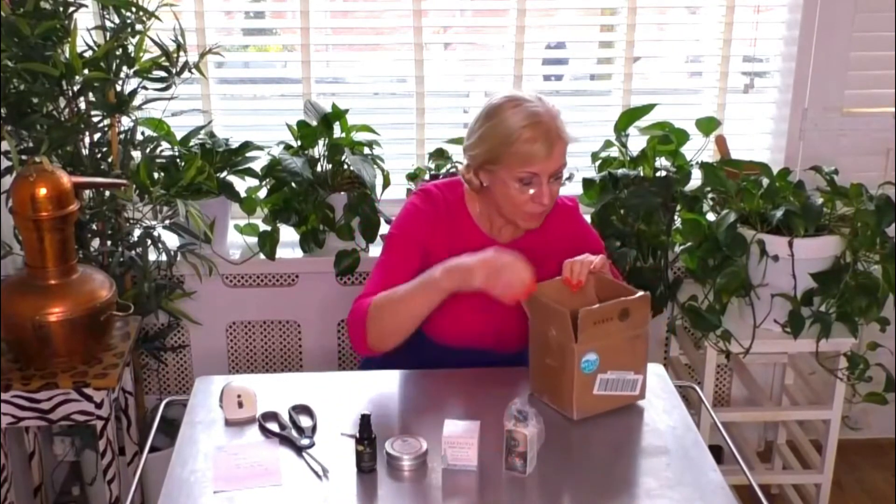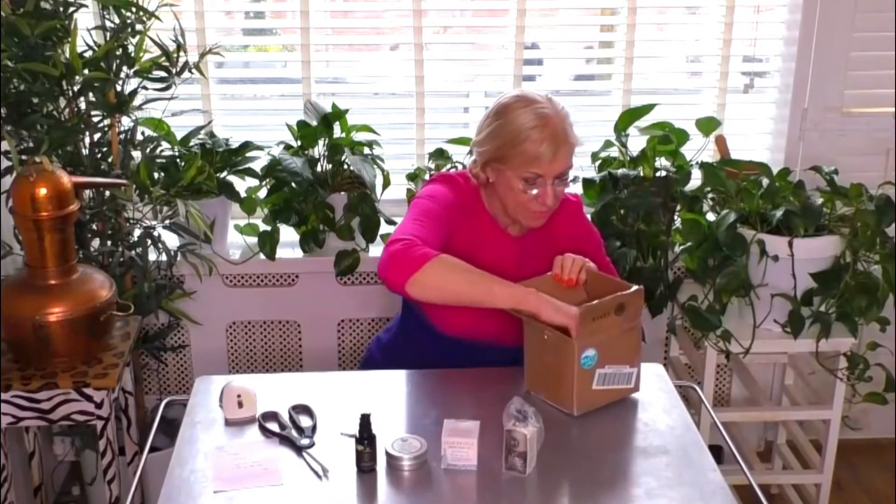So I have five products in total. And last but not least, we have a Facial and Body Exfoliating Cubes from Sintra Naturals.